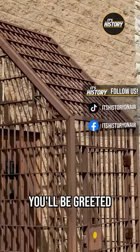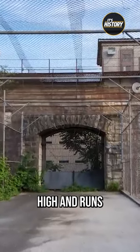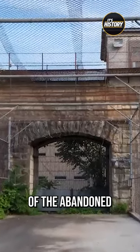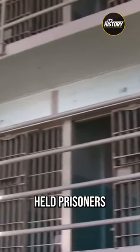As you enter the prison grounds, you'll be greeted by the imposing walls of the main cell block, which stretches four stories high and runs the length of the prison. Once inside, you'll be struck by the eerie quiet of the abandoned cell blocks, which were once filled with thousands of inmates. As you make your way through the corridors, you'll see the tiny cells that once held prisoners for up to 23 hours a day.